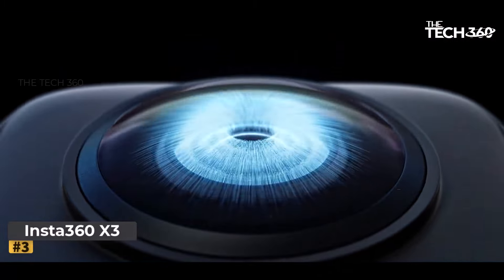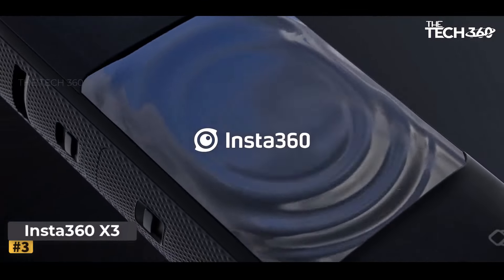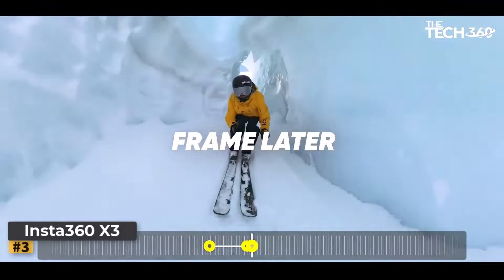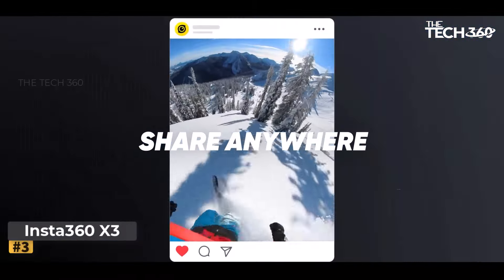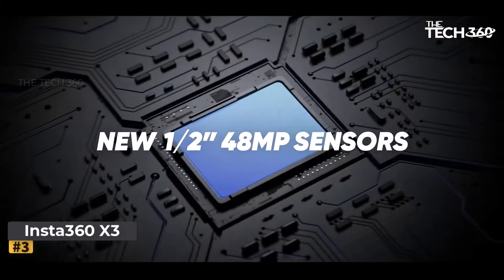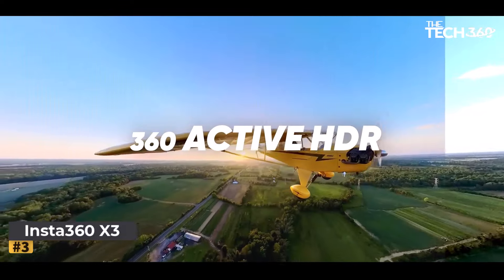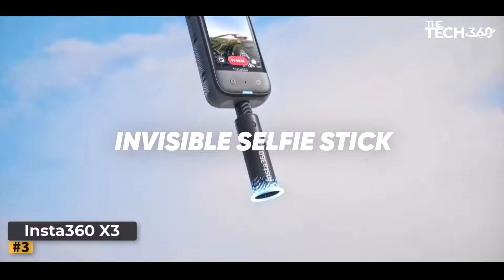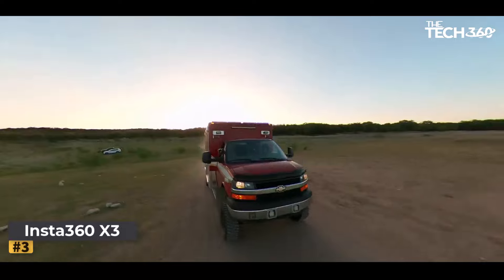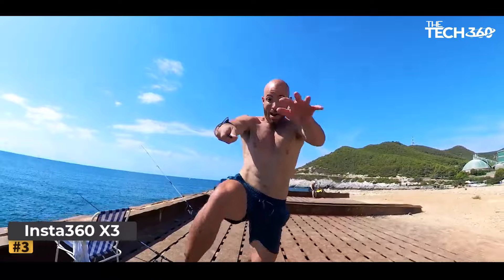Number 3: Insta360 X3. The Insta360 X3 is a revolutionary waterproof 360 action camera that takes your adventures to the next level. With impressive features like 5.7K 360 active HDR video, dual 1/1.58-inch 48MP sensors, 72MP 360 photos, single lens mode, ME mode at 60fps, advanced stabilization, a 2.29-inch touchscreen, AI editing capabilities, and live streaming options, this camera is a game-changer for all your action-packed moments.